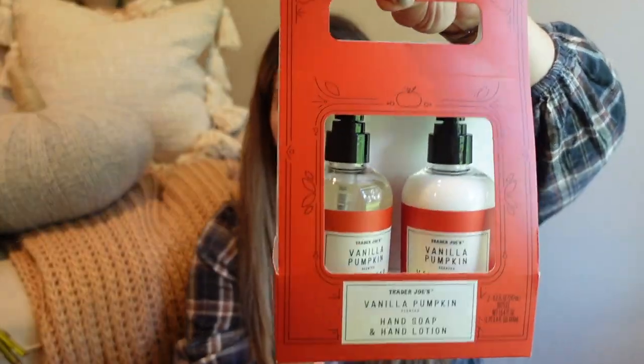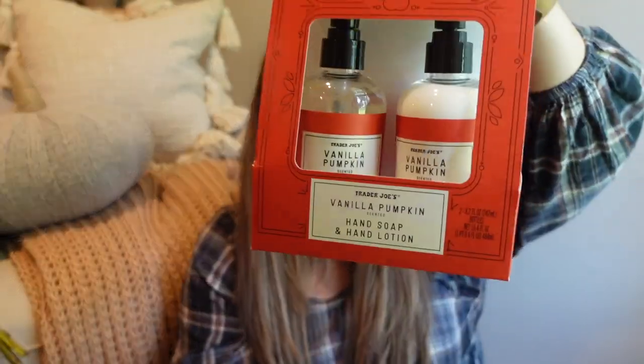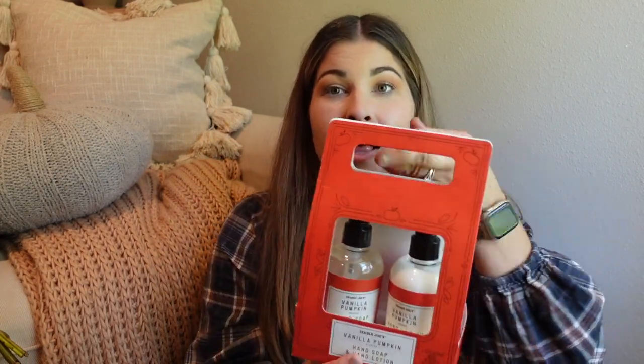I picked up this cute little pack — it's absolutely adorable. It's the vanilla pumpkin hand soap and hand lotion, and it comes together as a set. This was like $7.99. I only grabbed one of them and now I'm kind of kicking myself — maybe I'll go back and grab more because that's a great teacher gift. It's already pretty much packaged — just throw a little bow on top, maybe pop some candy inside, and there you go. I also love grabbing all of their different candies and things at Christmas time to give as teacher gifts because you can get some really good deals and they're perfectly packaged.